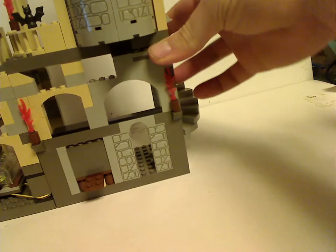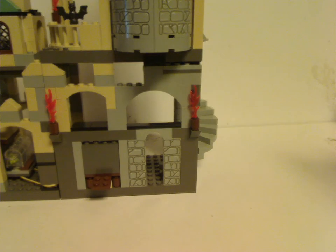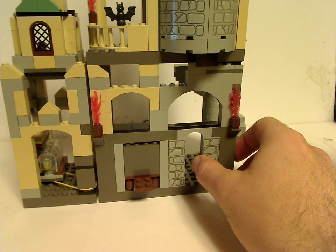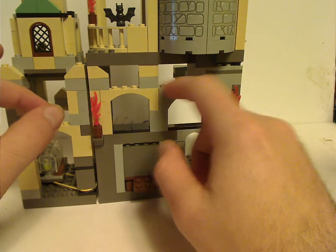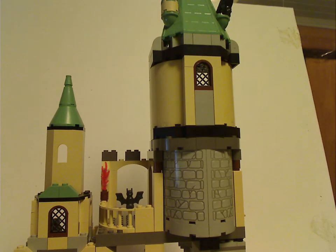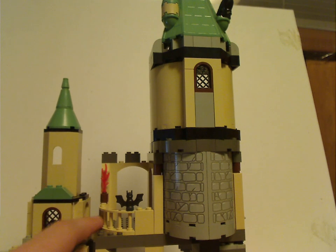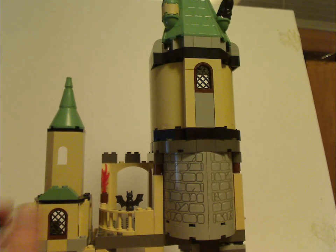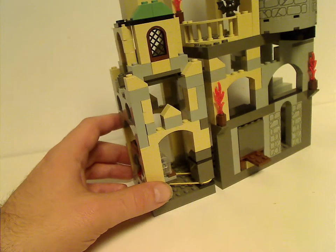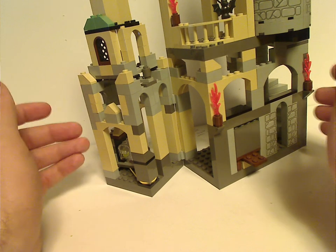Onto the rest of the set: there are long one-by-two bricks with brick printing on them and quite a lot of hollow space inside — probably to keep costs down. There's a curved railing that makes a decent balcony to perch a minifigure onto, and the section swings open like a couple of other sets.